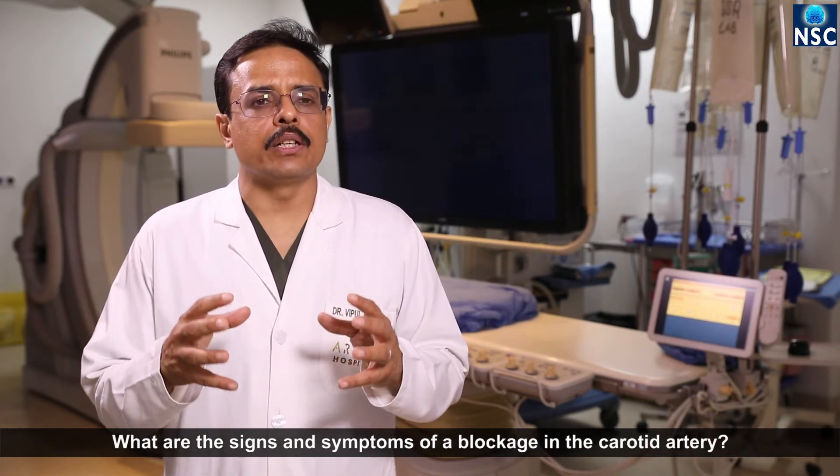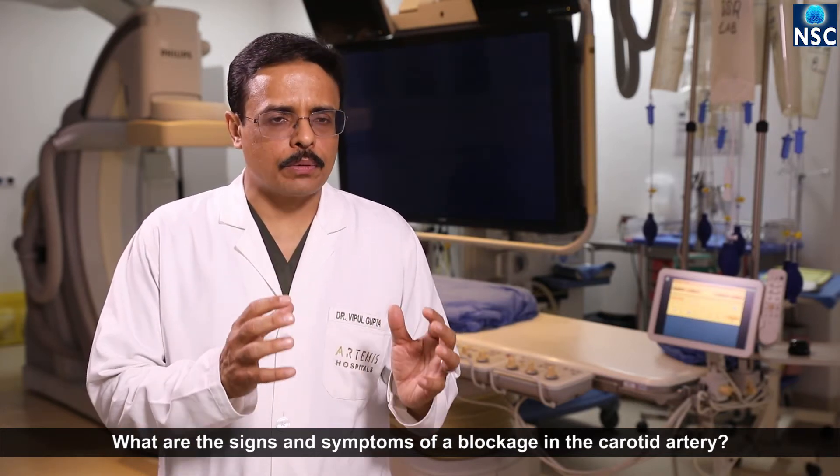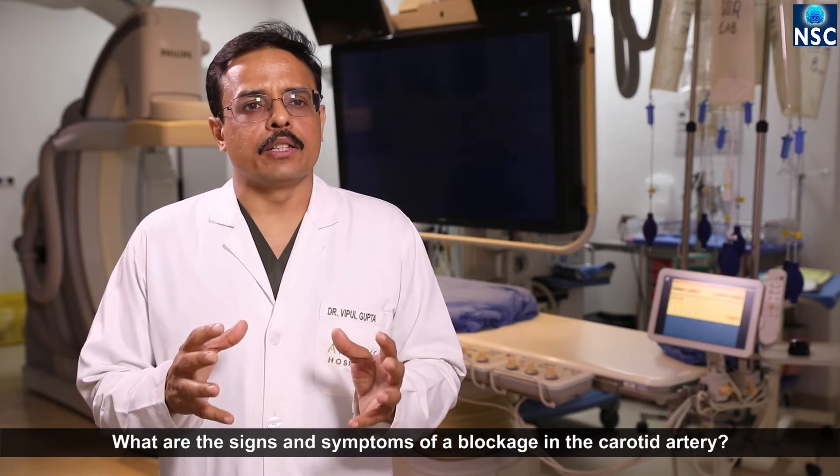These symptoms can last for a very short while, in which case we call it a transient ischemic attack — meaning a very transient reduction of flow. When there is a big area of damage, it can be permanent, and that is what we call a stroke of the brain.